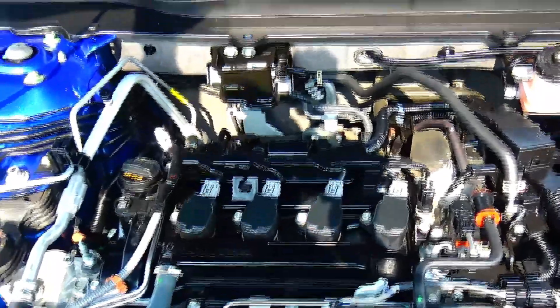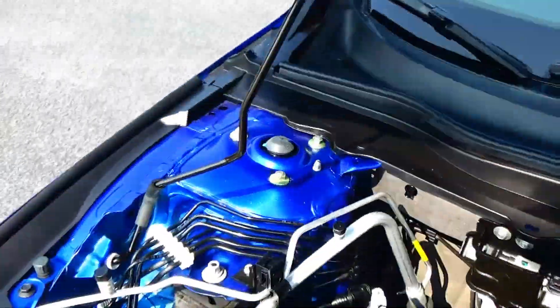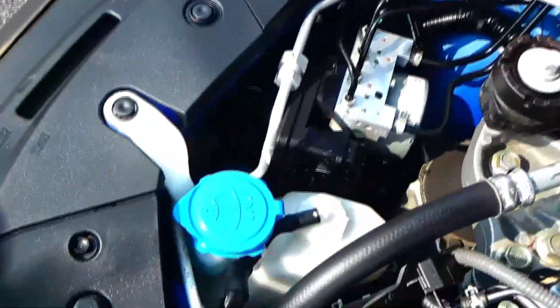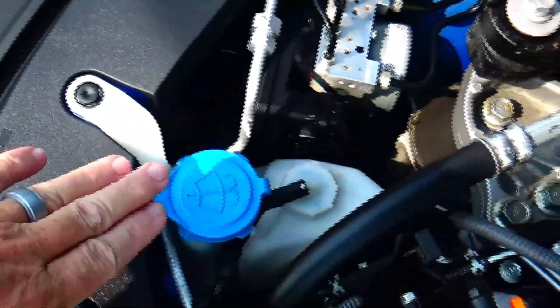Under the hood we have a 1.5 turbo four-cylinder motor. The Accord is front-wheel drive with four-channel independent brakes for your safety. Clear reservoir for your windshield washer fluid and engine coolant, power brakes, insulated dipstick for oil check and oil fill.